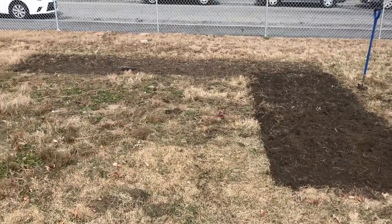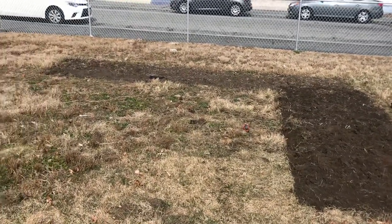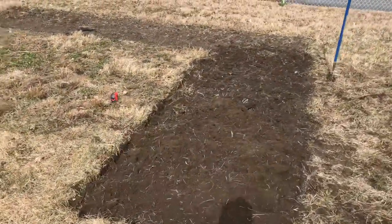It looks uneven but it actually is even — optical illusion. It is even.